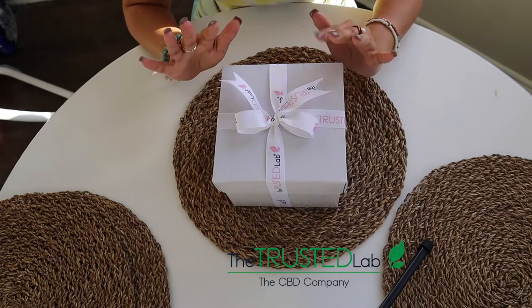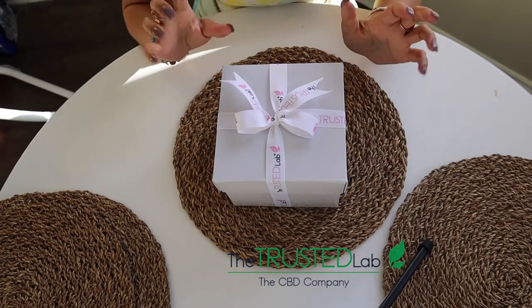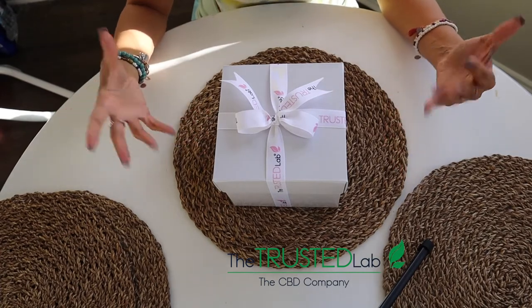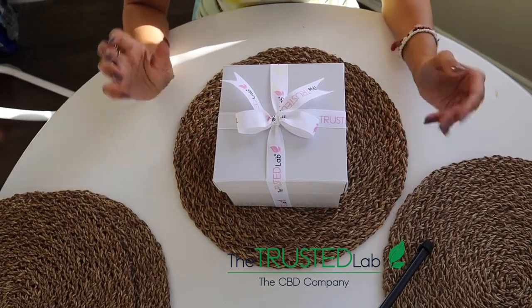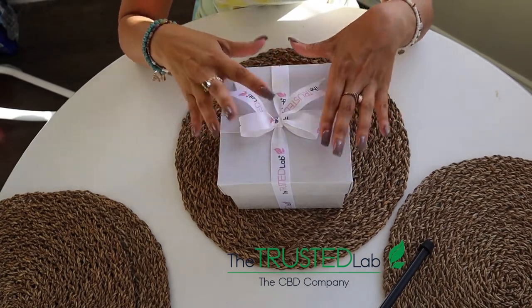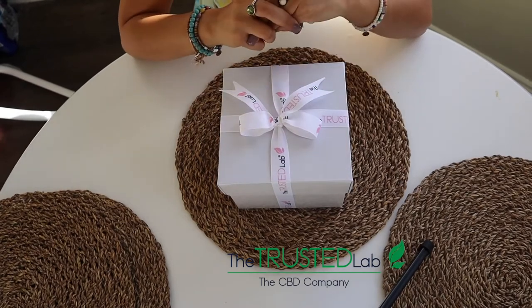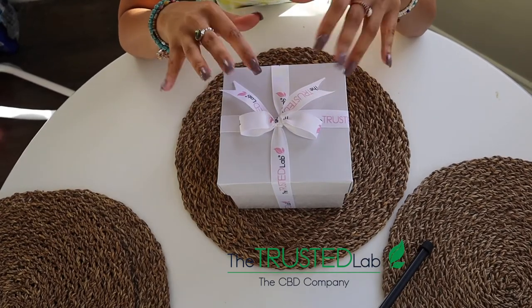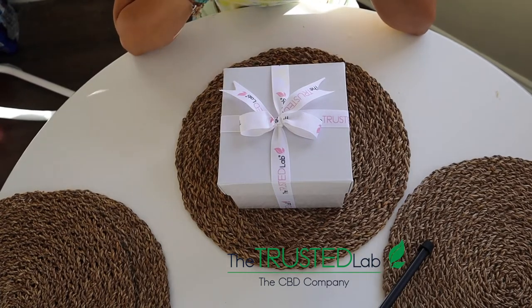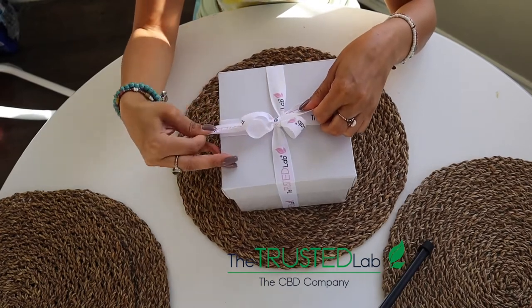Hey you guys, I am extremely excited to be a part of this and to collab with the Trusted Lab. I got my box here — I could not wait. I had to make sure that I opened it with you guys, so without further ado, let's open up and see what I have in here. Let's get started — I'm really excited about this unboxing.